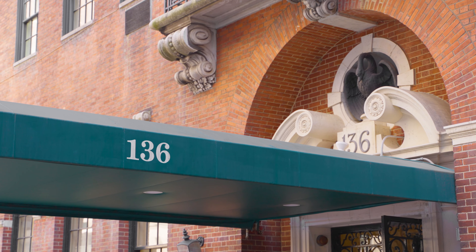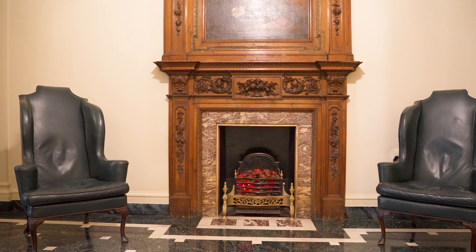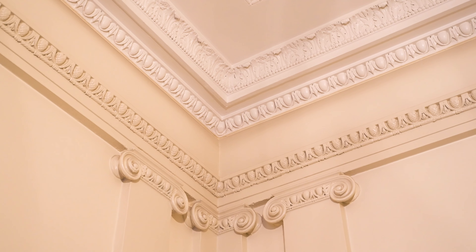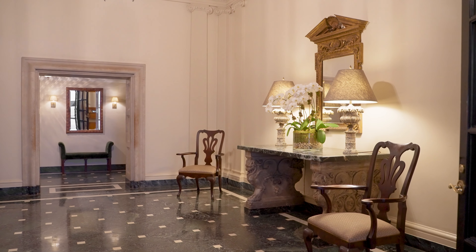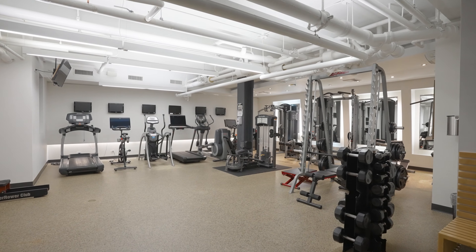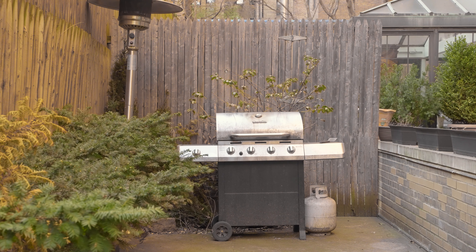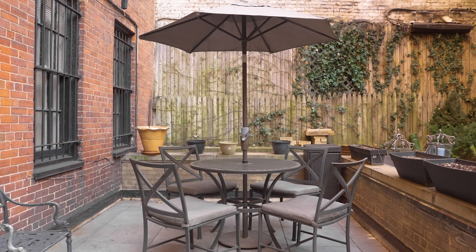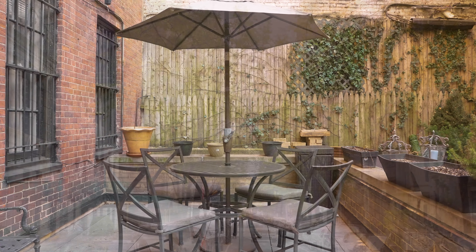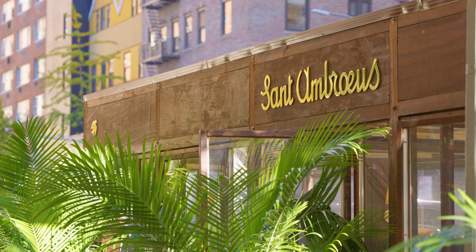Bring your architect and your wishlist. Designed by renowned architect F. Burl Hoffman, 136 East 79th Street was constructed in 1928 and is an intimate white glove boutique cooperative comprised of 25 homes. This exclusive building offers 24-hour staff, live-in resident manager, state-of-the-art gym, wine storage, bicycle storage, a lovely landscaped communal garden, as well as a storage unit for each home.